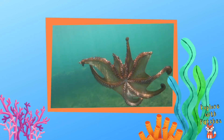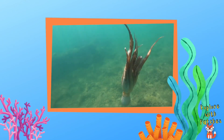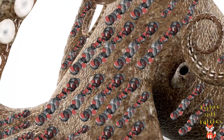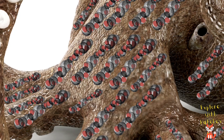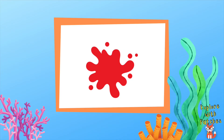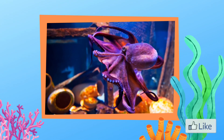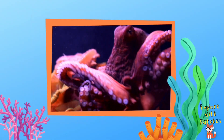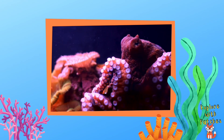Did you know an octopus can hide itself amongst anything? Just beneath their skin are cells that have tiny sacs filled with either colors like red, orange, yellow, brown, or black. They use these sacs and their muscles to rapidly change their color, brightness, and pattern as fast as a blink of an eye.